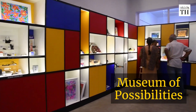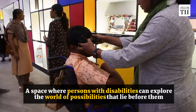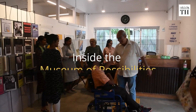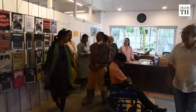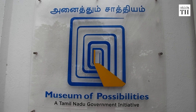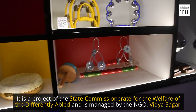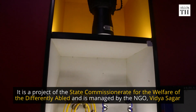This is the Museum of Possibilities in Chennai — a space where persons with disabilities can explore the world of possibilities that lie before them. Located in Chennai's Lady Wellington campus, the museum hosts assistive devices and technology for persons with disabilities. It is a project of the State Commissionerate for the welfare of the differently abled and is managed by the NGO Vidyasagar.